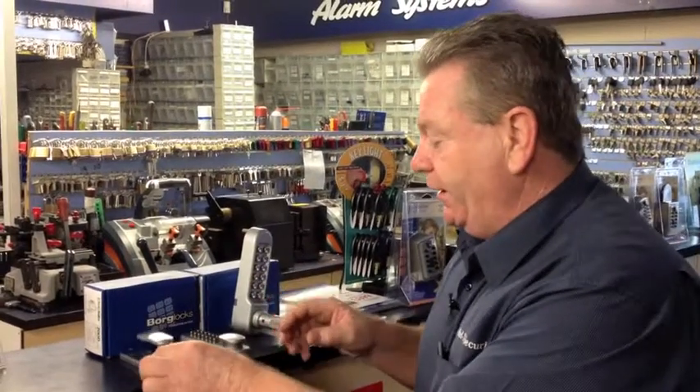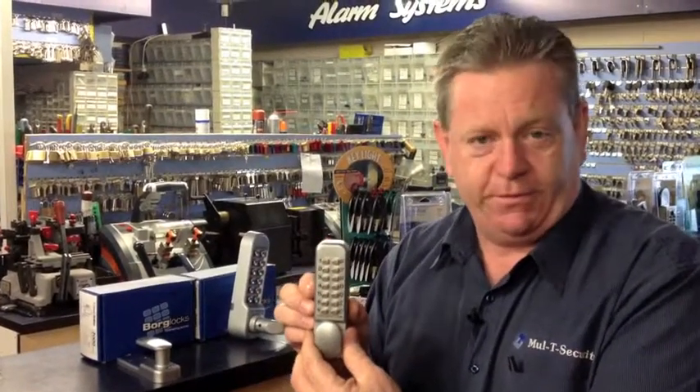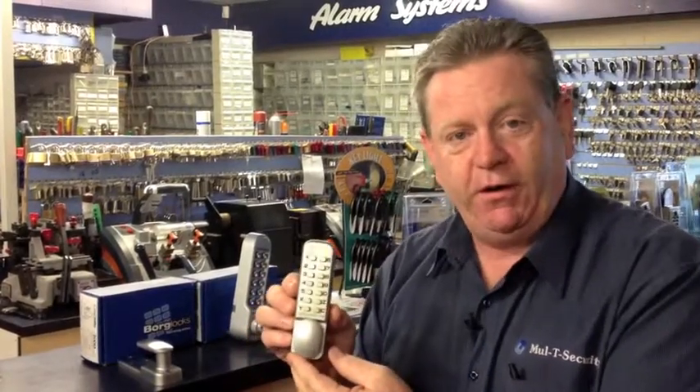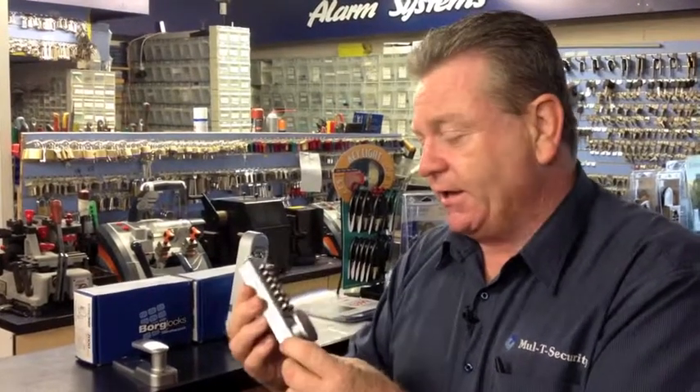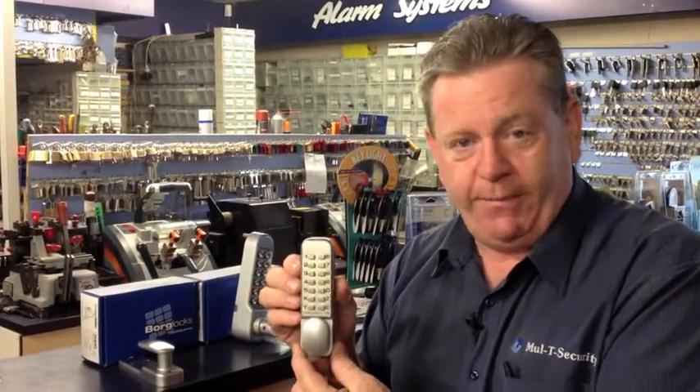Most importantly, you don't need keys to secure your front door or office building. Come down to Multi-Security — we not only stock Borg, we stock Lockwood, Carver, and a whole range of access control and digital access locks. These are classed as mechanical and don't run on batteries; you just need to know your code and insert it. So come on down, look at our product range, assess your requirements, and we can provide the right product for you.